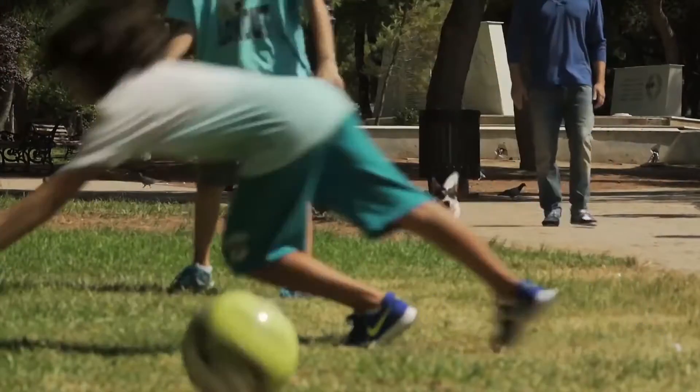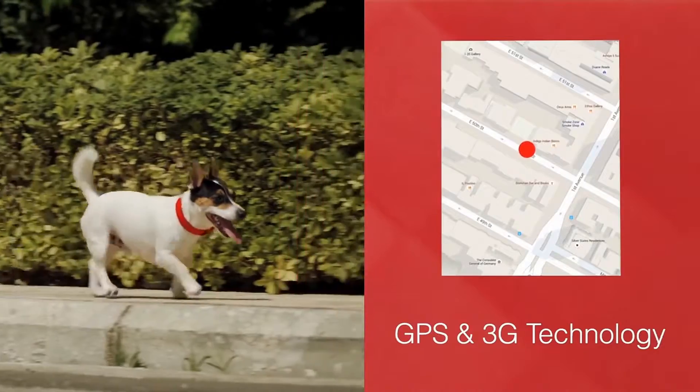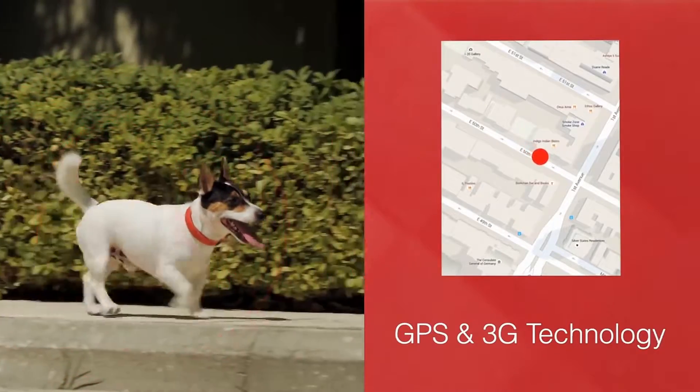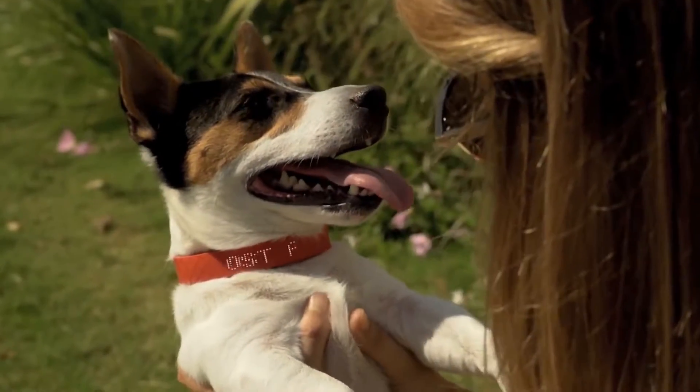So now you can protect your pet more than ever before from possible dangers. Did you know that over 10 million pets get lost every year? Keyon will immediately alert you if your pet is missing, and not only will it help you track its location, but it also displays helpful contact information right on the collar when found by someone else.